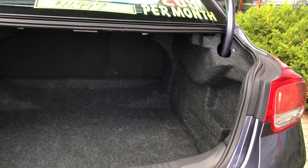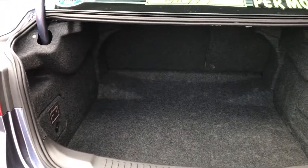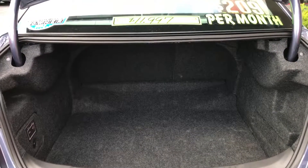You can also fold them down flat, so you get a very large trunk, and if they go down you can haul long items.